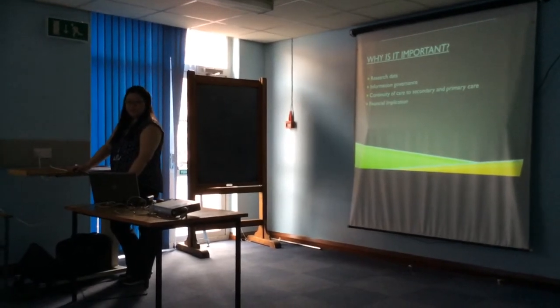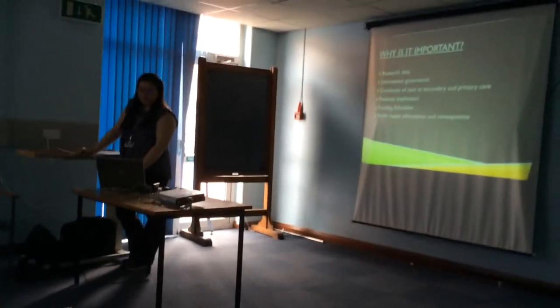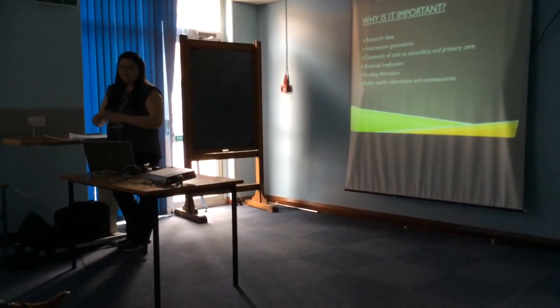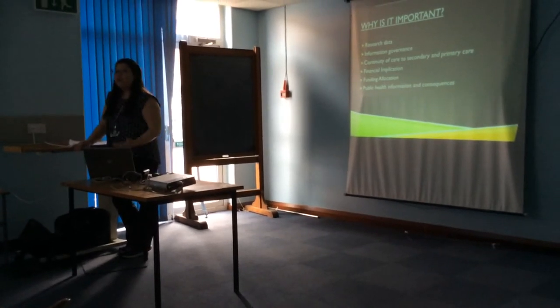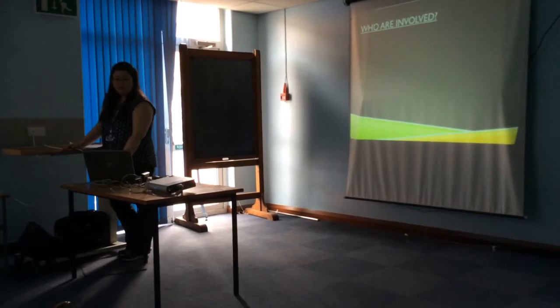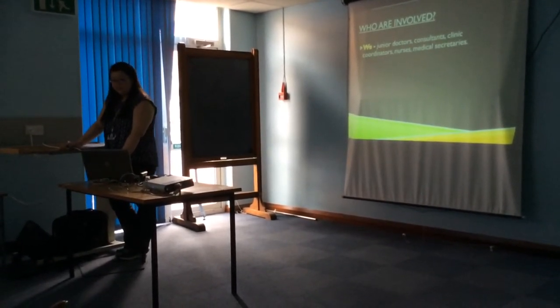There are financial implications and funding allocations, and the public health sector will use information from the trust data to do research and act on it. So it's important to get it right from the start. Who is involved? All of us — junior doctors are the ones who type the most TTOs.